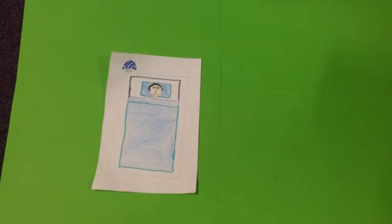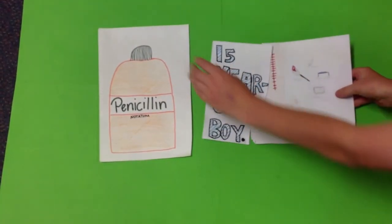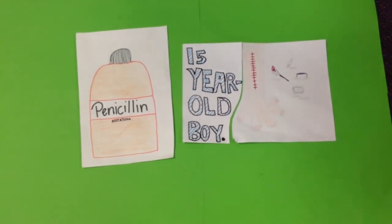They didn't give up. They collected more penicillin and used it on a 15-year-old boy who had an infection after an operation. He was completely cured.